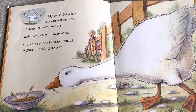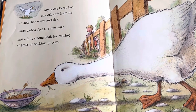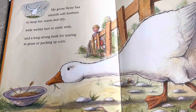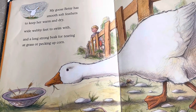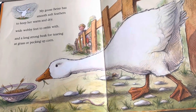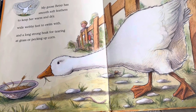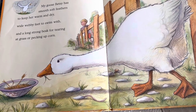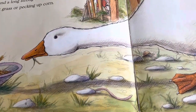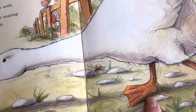My Goose Betsy has smooth, soft feathers to keep her warm and dry, with wide, webby feet to swim with, and a long, strong beak for tearing at grass or pecking up corn. Notice we said pecking up corn, not picking up corn. She's a goose, so she pecks at things. And look, I think that's an earthworm down there. And there's her wide, webby feet.